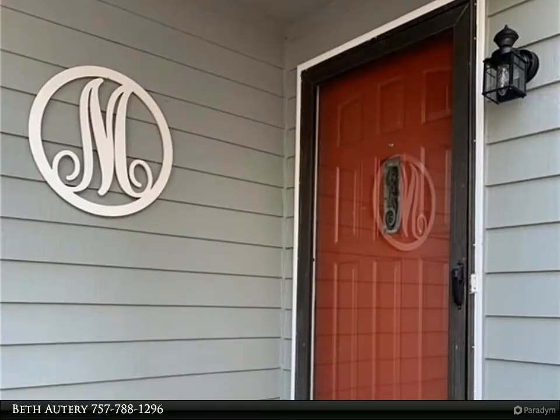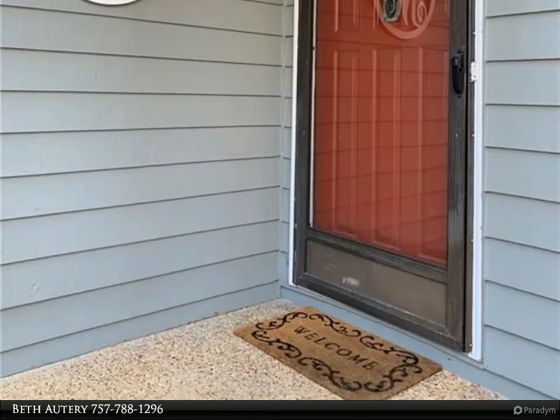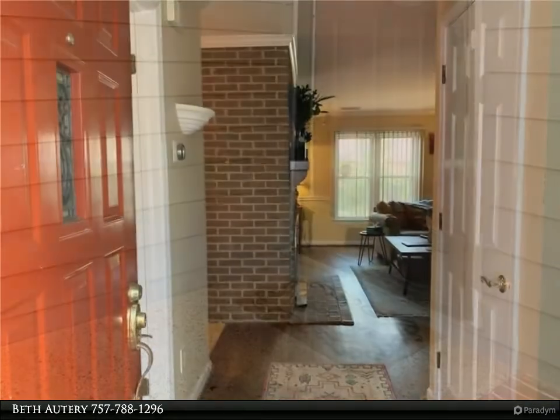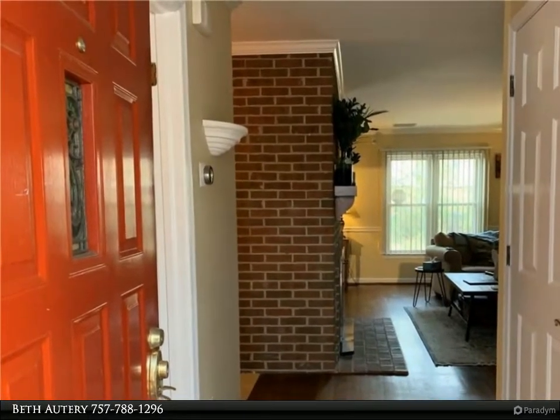This Berkshire Hathaway Home Services Town Realty property video is presented by Beth Odery. Just move right in — lovely 3-bedroom, 2.5-bath townhome with large one-car garage.